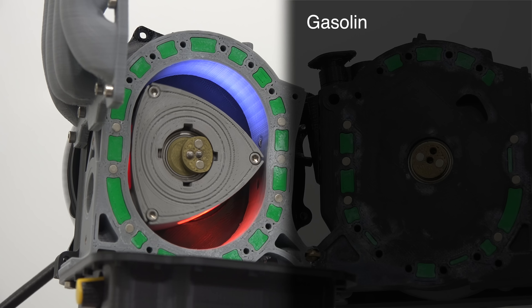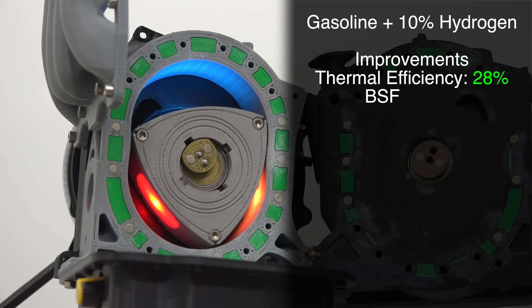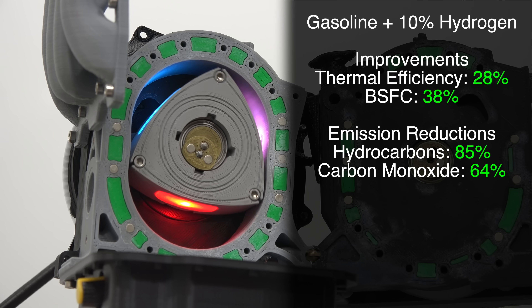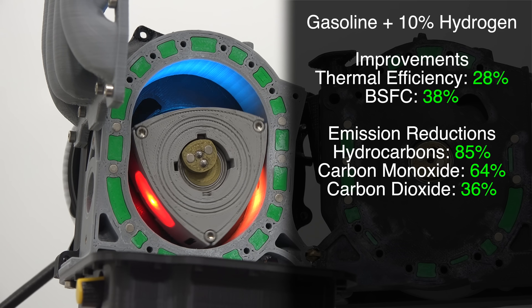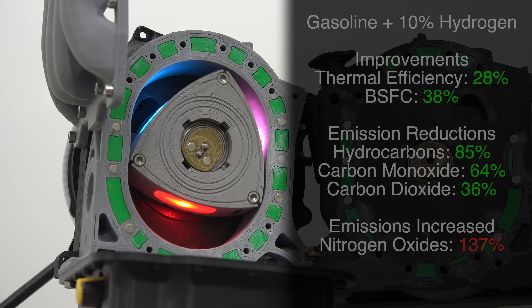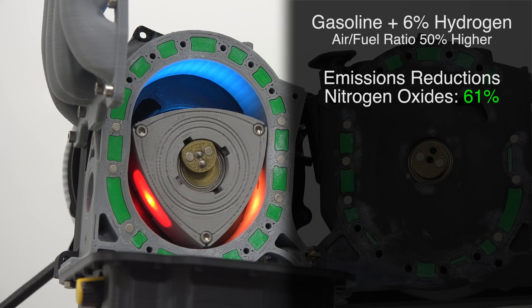A study found that by injecting a 10% hydrogen mixture along with gasoline, they were able to improve thermal efficiency by 28%, reduce brake-specific fuel consumption by 38%, reduce hydrocarbons by 85%, reduce carbon monoxide emissions by 64%, and reduce CO2 emissions by 36%. Unfortunately, nitrogen oxide emissions increased by 137%. However, running the hydrogen mixture lean by increasing the air-fuel ratio by about 50% reduced NOx emissions by about 61%. Fascinating — it's very cool that you're able to use hydrogen as a fuel, and that Mazda actually put out an engine you could buy in Japan in 2006 and drive using hydrogen or gasoline.